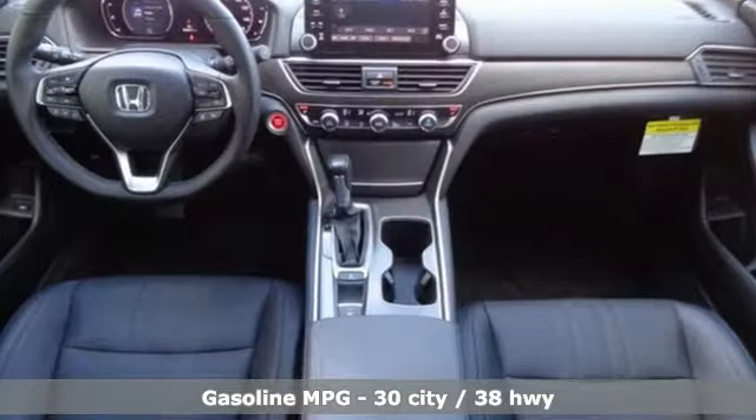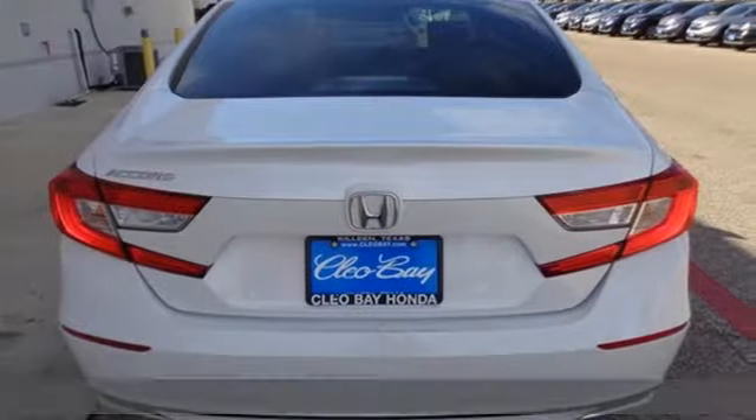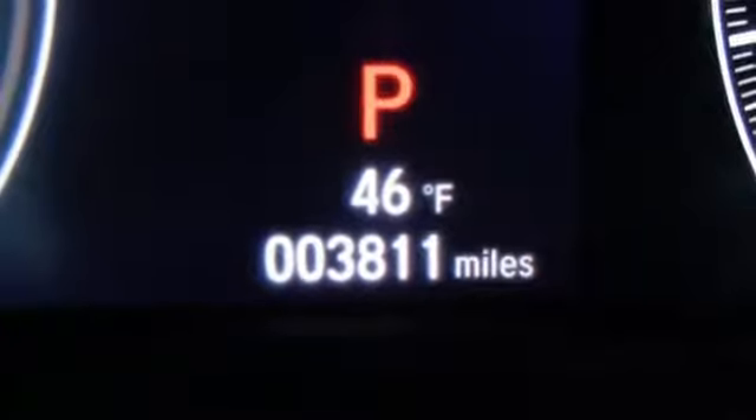External memory control, power heated mirrors, dual zone climate control, auto dimming rear view mirror, doors and push button start proximity key,